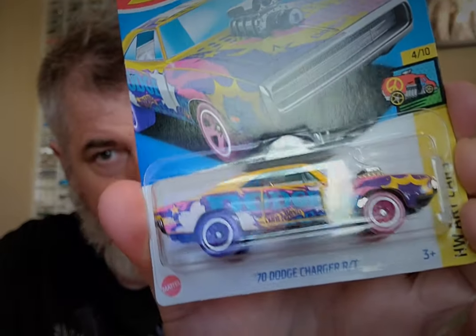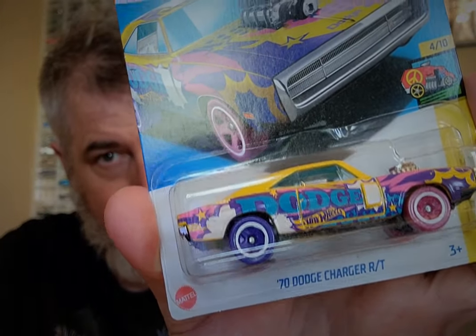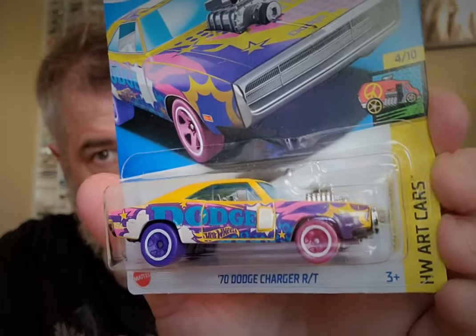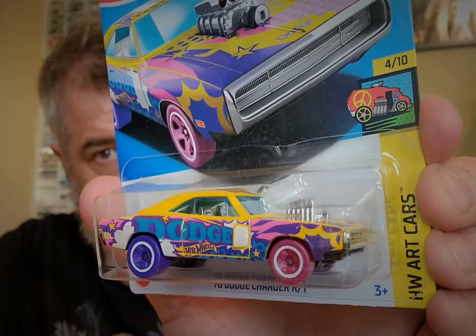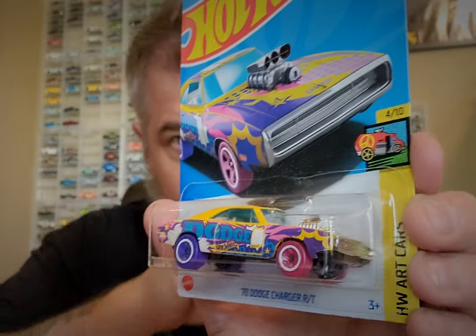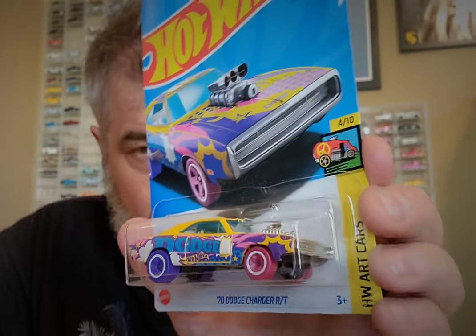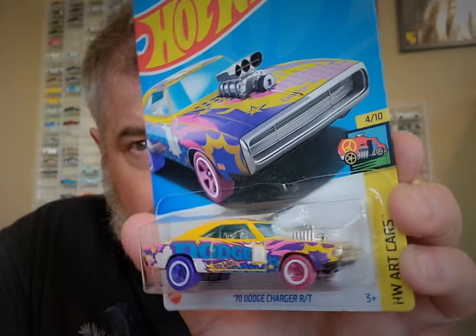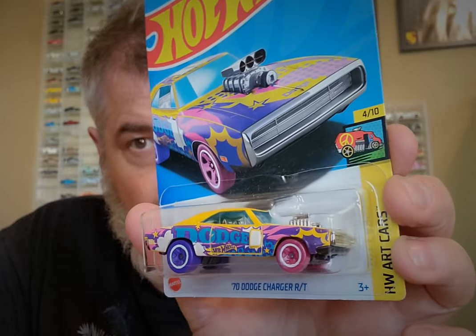Last is this Dodge Charger, also a '70, from the Sheriff and the Art Cars series. I'm kind of torn whether I put this up with the Chargers or over there with my small gathering of Art Cars. I think I have more room in the Art Cars section, so that's where it's going to go for now.